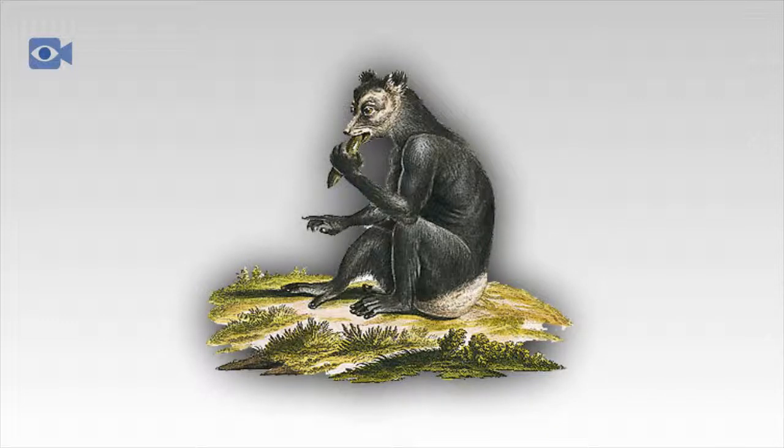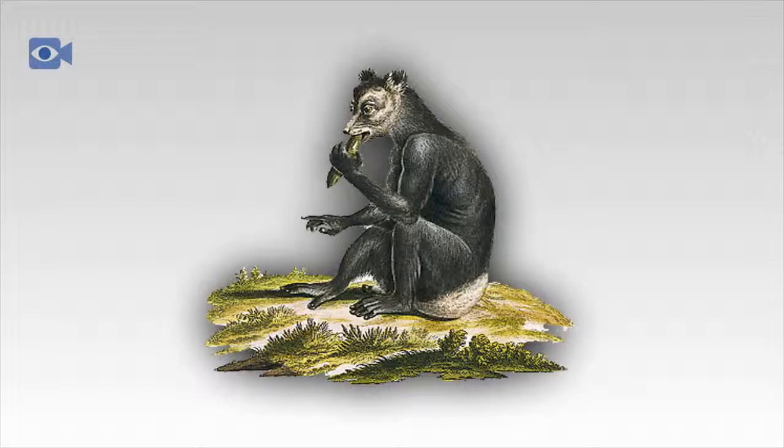Today, the Indri is only found in small pockets of protected forest in eastern Madagascar, due to increased levels of logging and the clearing of land for agriculture across the island. Although actual figures are unknown, there are thought to be less than 10,000 Indri left in Madagascar, meaning that the species is under severe threat in its natural environment.